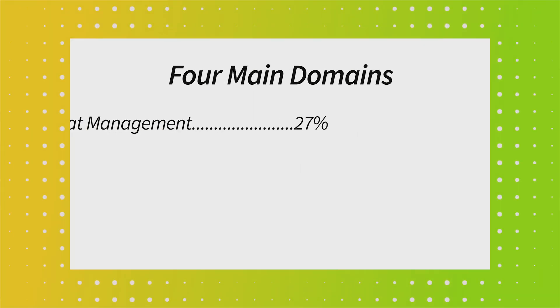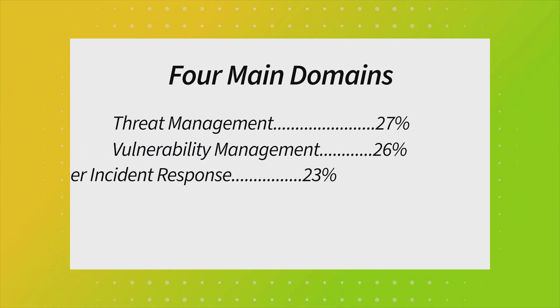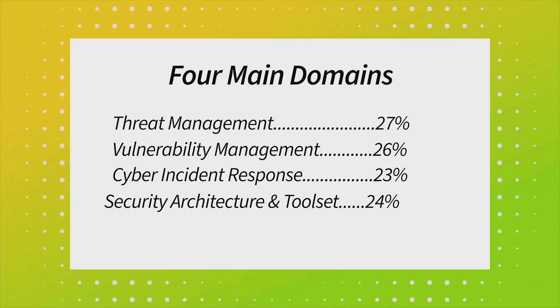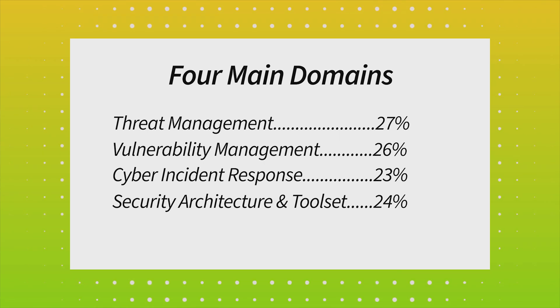So what can you expect from the exam? It's 85 questions long and features a mix of multiple-choice, drag-and-drop, and hands-on simulations. The cost starts at $404, but remember, investing in training can increase that. The CYSA+ covers four main domains: threat management, vulnerability management, cybersecurity response, and security architecture and toolset. These domains are almost evenly weighted, meaning the CYSA+ gives you a well-rounded foundation.